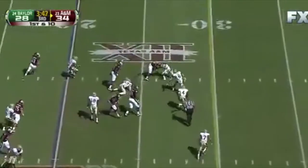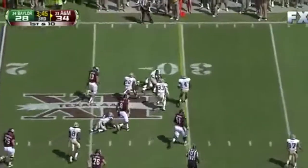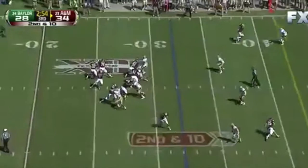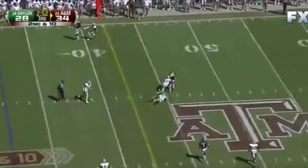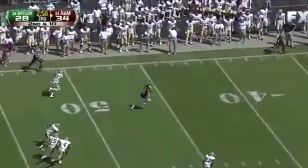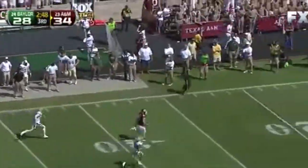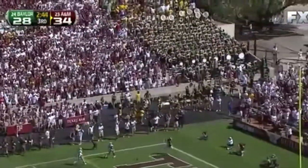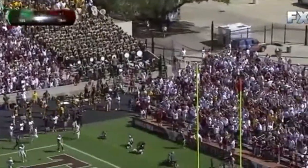They hand the ball off on first down, Michael running the football. Second and ten — Tannehill over the middle — oh, Swope again! Breakaway speed — what a day. Touchdown A&M, 68 yards.